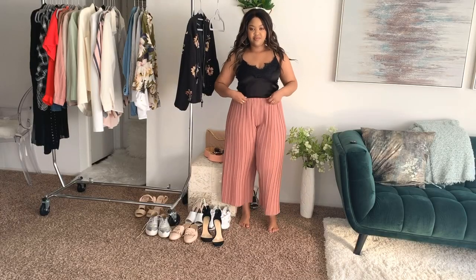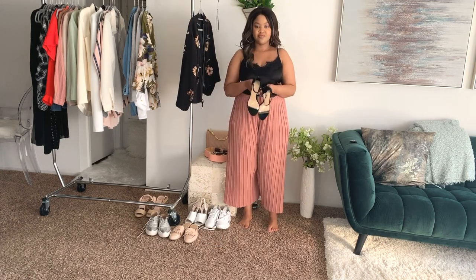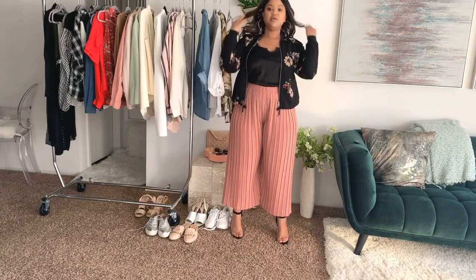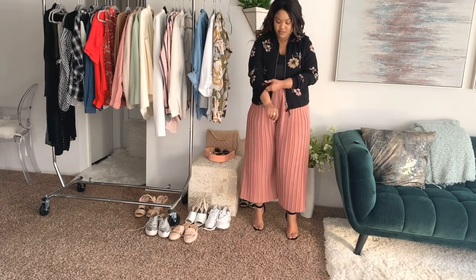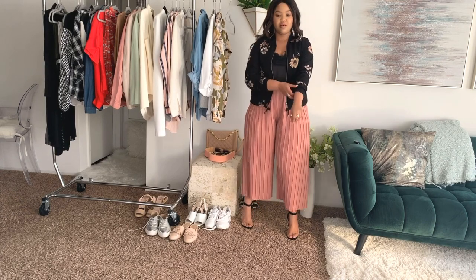All right, let's get started with look number one. I'm wearing this with a black cami — this is a really cute evening look with some strappy sandals and a bomber jacket. This is my absolute favorite combo. It might just be my favorite outfit of all of them. I love that the bomber picks up on the color of the pants.